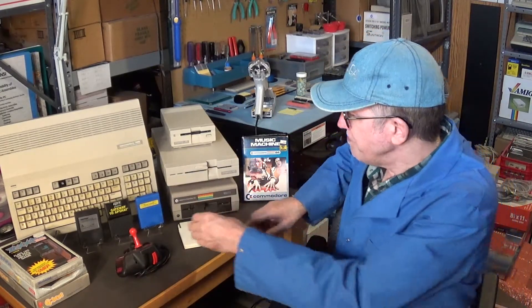The 1541 disk drive with the Neutronics mechanism works, and it's in really nice shape. I got a bunch of disks — mostly copies, but a few originals, which I'll show in a moment. So next I'm going to show you what I got, a little bit closer up to the camera.